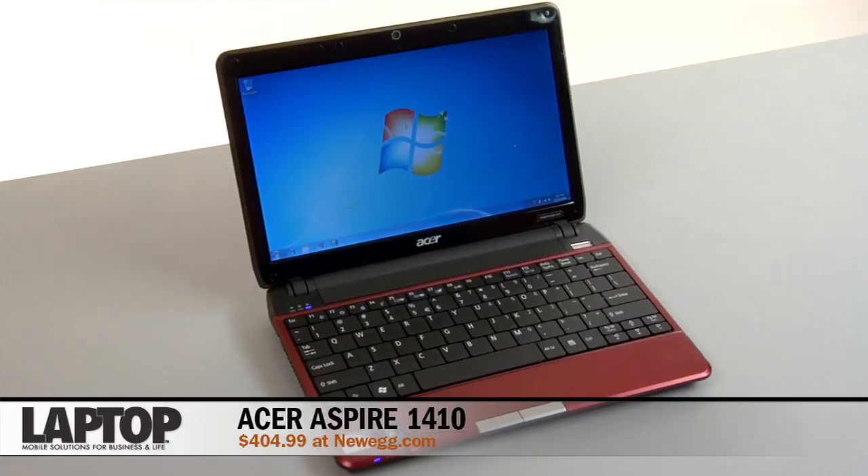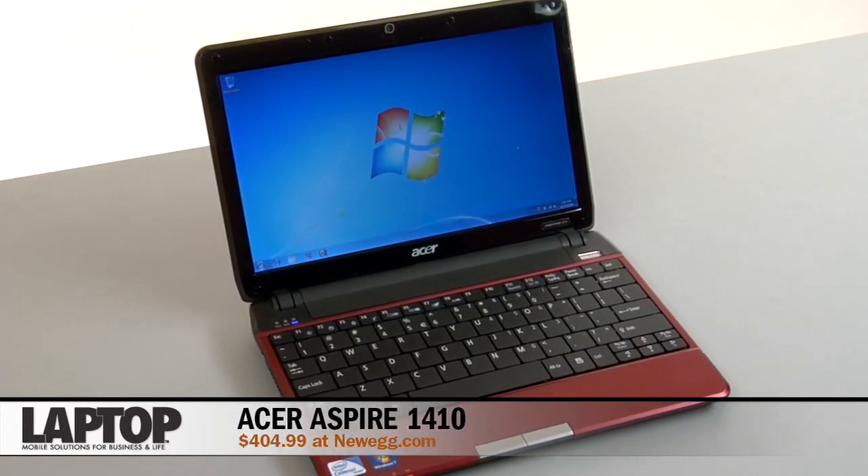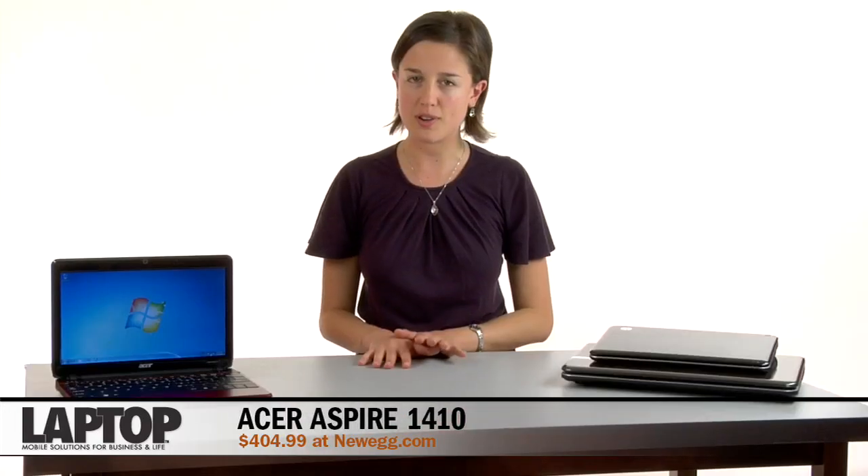The Acer Aspire 1410 looks like a netbook, but it's actually a lot more versatile than that. It has an 11.6 inch screen, which is larger than a typical netbook's, and it also has a full-size keyboard. It runs on a dual-core Intel Celeron processor and has 2 gigs of RAM, which amounts to twice the performance that a typical netbook offers. Despite that extra muscle, it still weighs 3.2 pounds, which is light, and it lasts 6 hours on a charge, making it ideal for road warriors and students who need to leave the dorm behind all day.